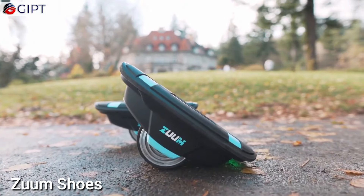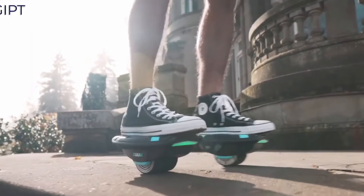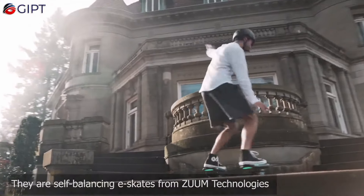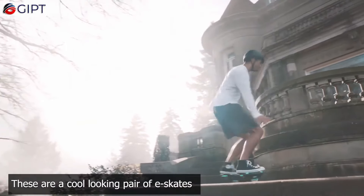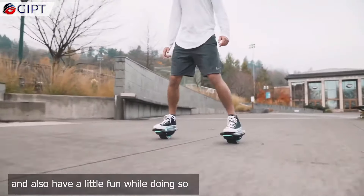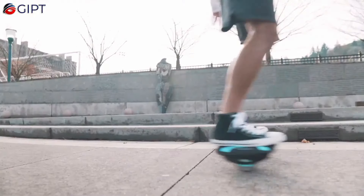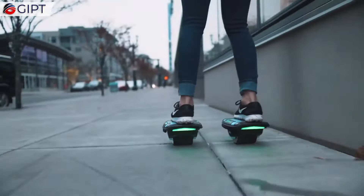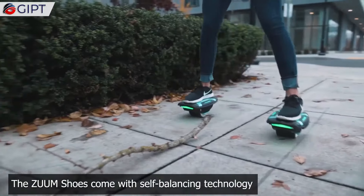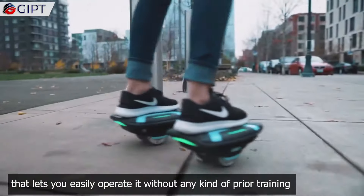Zip around town in style with Zoom Shoes, the trendiest way to travel. These electric skates are not only self-balancing but also versatile enough to handle any surface with ease. Lightweight and portable, putting them on is as simple as pressing a button. Experience the exhilaration of gliding as you navigate with the soles of your feet.